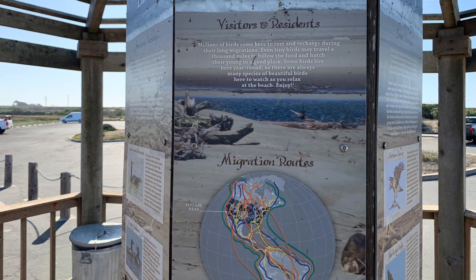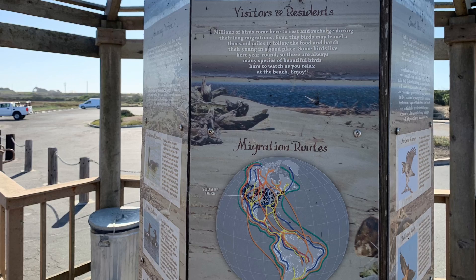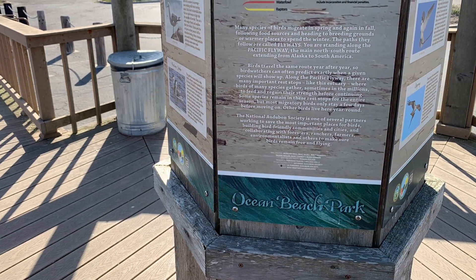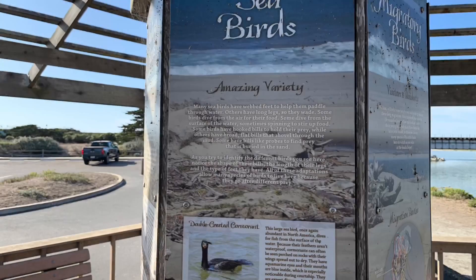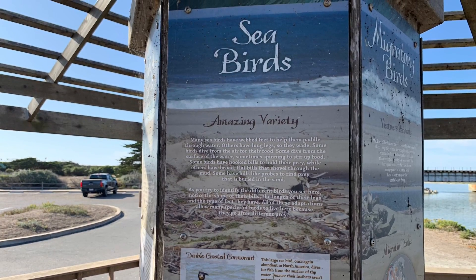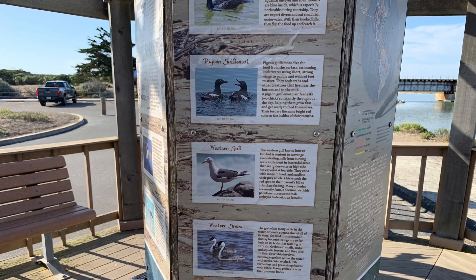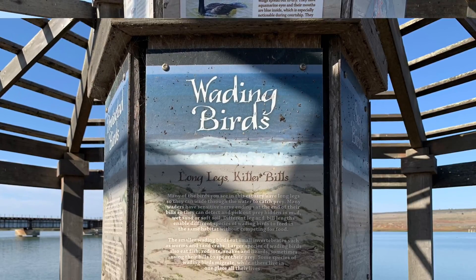Surf Beach is home to many animals, some resident and some just passing through on their migration. Take a look at some of our local seabirds that populate Surf Beach. And here are some of our local wading birds.